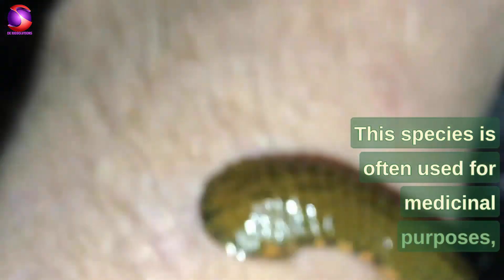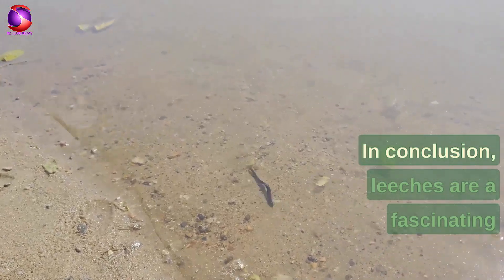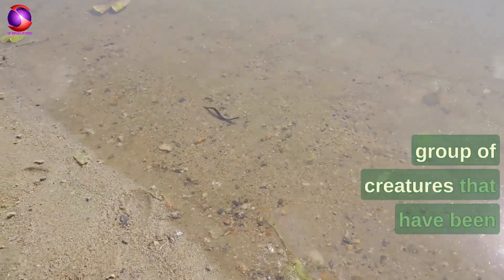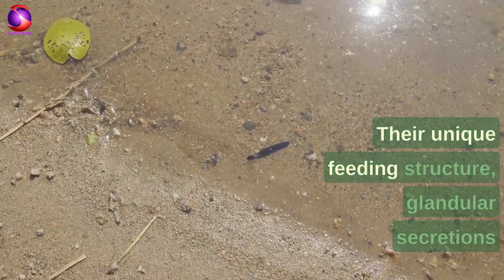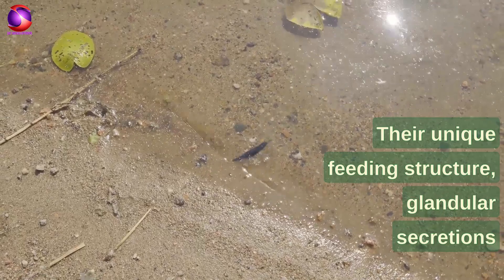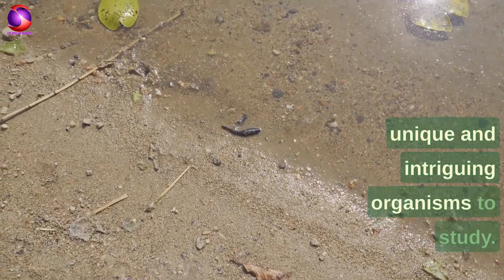The most well-known species of leech is Hirudo medicinalis. This species is often used for medicinal purposes, as it has been found to contain a variety of compounds that can help treat conditions like high blood pressure and osteoarthritis. In conclusion, leeches are a fascinating group of creatures that have been used for medicinal purposes for centuries. Their unique feeding structure, glandular secretions, and jaw-like structure make them a unique and intriguing organism to study.